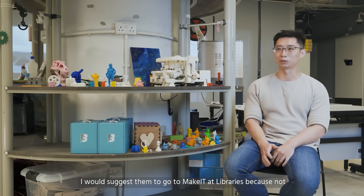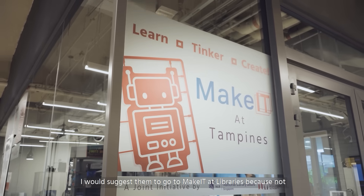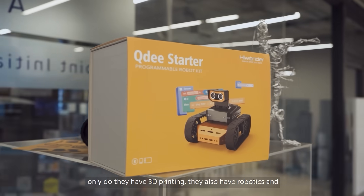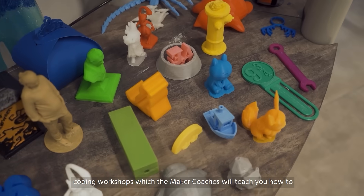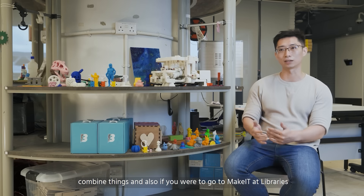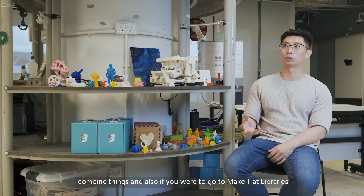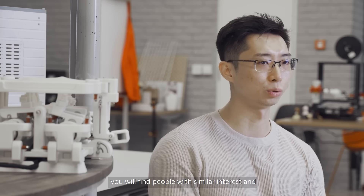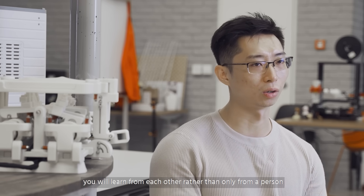I would suggest them to go to Make It at Libraries because not only they have 3D printing, they also have robotics and coding which the maker coaches will teach you how to combine things. And also, if you were to go to Make It at Libraries, you will find people with similar interests which you will learn from each other rather than only from the maker coach.